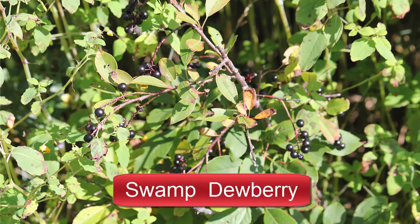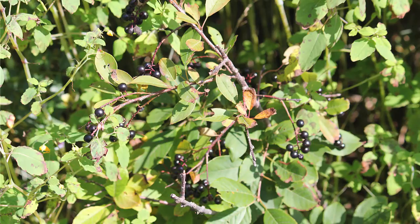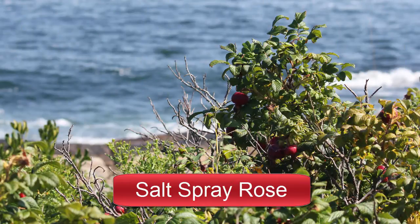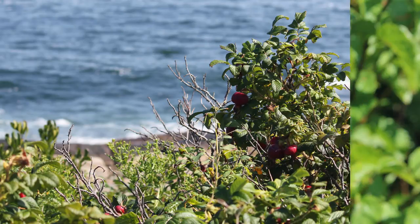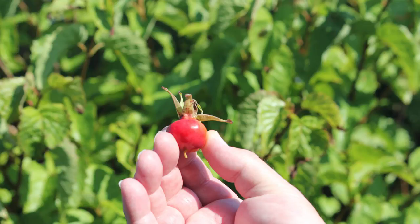I think this is swamp dewberry, which is native to Maine. It's mixed in with rugosa rose or salt spray rose, which is not native — it actually came from Europe in the mid-19th century. Here's a rosehip, which is used to make rosehip jam, jelly, teas, oils, wine — you name it. There seems to be a ton of recipes for rosehips. Although they aren't native, they sure seem to grow like crazy around here.